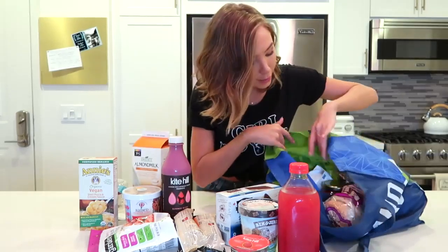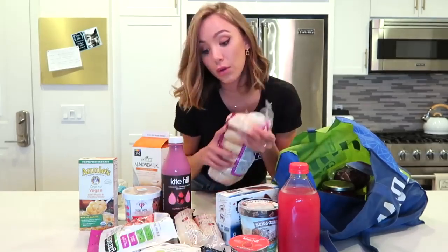I also grabbed some almond milk because I forgot it at Trader Joe's. And then another new and exciting vegan product — Kite Hill came out with jalapeño cream cheese! Kite Hill is the only brand of cream cheese that gets my stamp of approval, and I haven't tried this flavor yet, but I bet it's going to be amazing. I paired it with some everything bagels — match made in heaven.